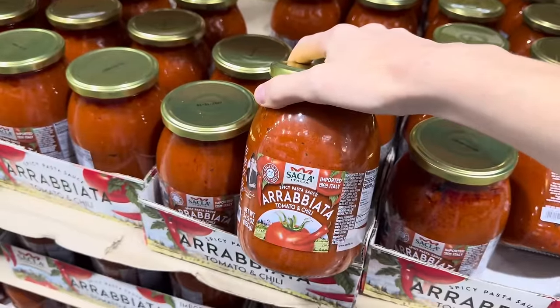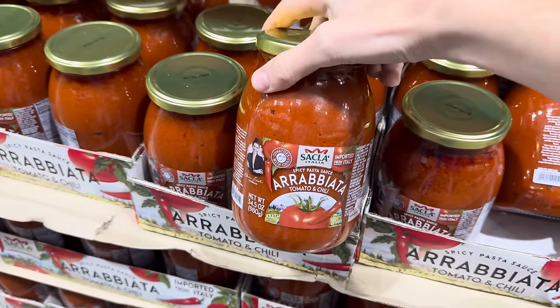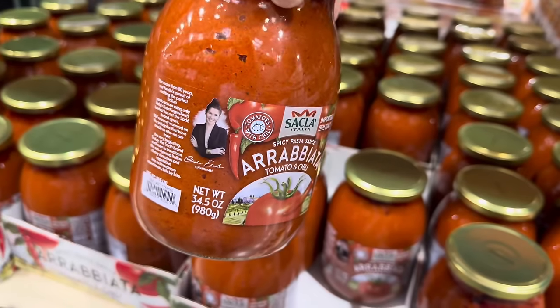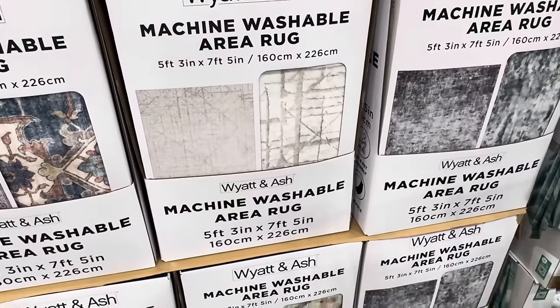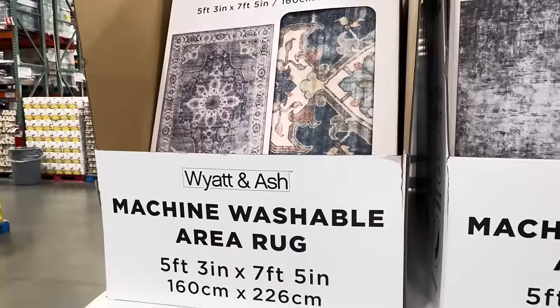Arrabbiata tomato and chili — this is a spicy pasta sauce imported from Italy. How many of you like your pasta sauce a little on the spicy side? Nice big jar, 34.5 ounces. $5.99. Machine washable area rugs are here, five feet three inches by seven feet five inches, and I wanted to show you some of the styles.